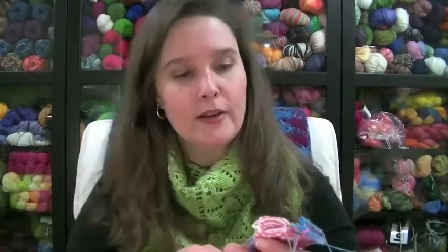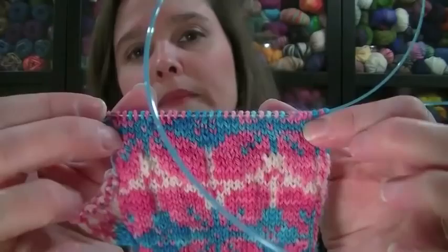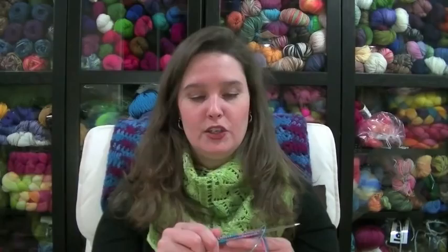I would have liked to have this mitten done by today because I still have to finish a second mitten before the end of the month. I am not carrying my floats anymore — it's kind of puckery at the lower part because of how I carried the floats, but up higher it's not as puckery. If you have more than a couple of stitches, you've got to be really careful about leaving a lot of slack in that float behind your knitting to make sure it doesn't pull too tight.